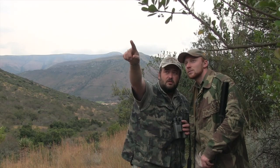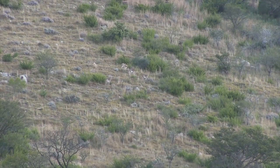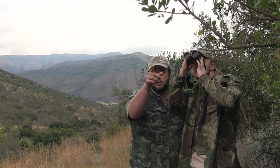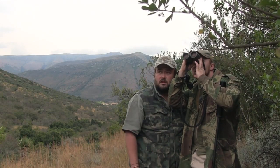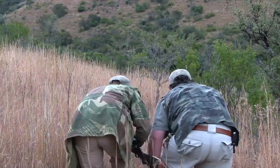I've definitely spotted three mountain reed buck up there — there's a ram and two ewes. Just beside that white stone? Yeah, just to the left of that. If you look, the darker one is the ram. Can you see it? Yeah, I've got him. Okay, I think if we get through to that little tree over there, you can lean against that tree and take a shot there. But we'll have to move quietly.